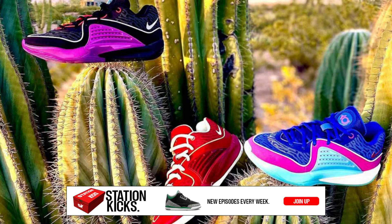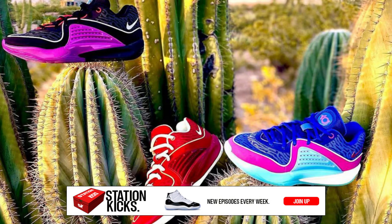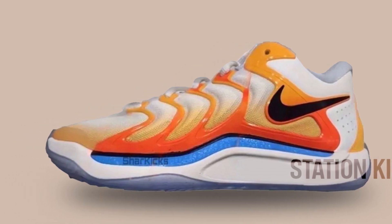Last year, the Nike KD16 was teased by Durant just before the NBA playoffs, with it releasing later in the year. Now, it looks like this flow may be repeated, as we now have a first look at what to expect from the Nike KD17.